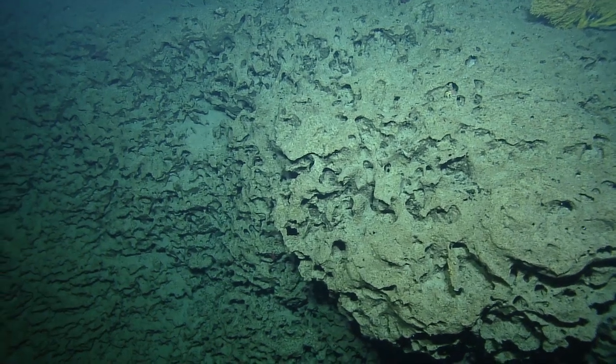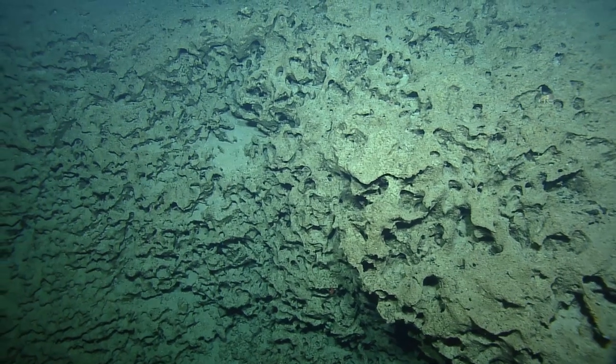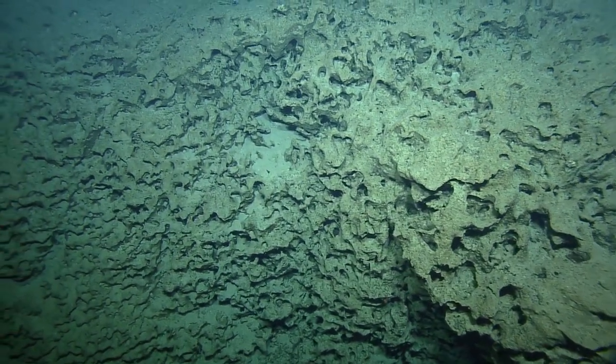It's a nice carbonate feature here — beautiful rocks. You can see lots of guys hiding in the holes. We had an octopus earlier — we missed it. It was too quick; it crawled away before we could zoom.